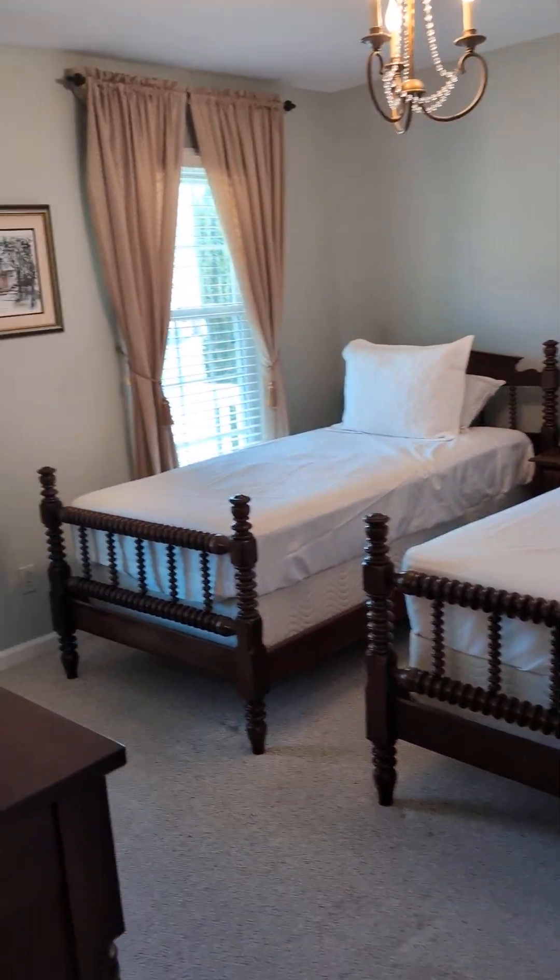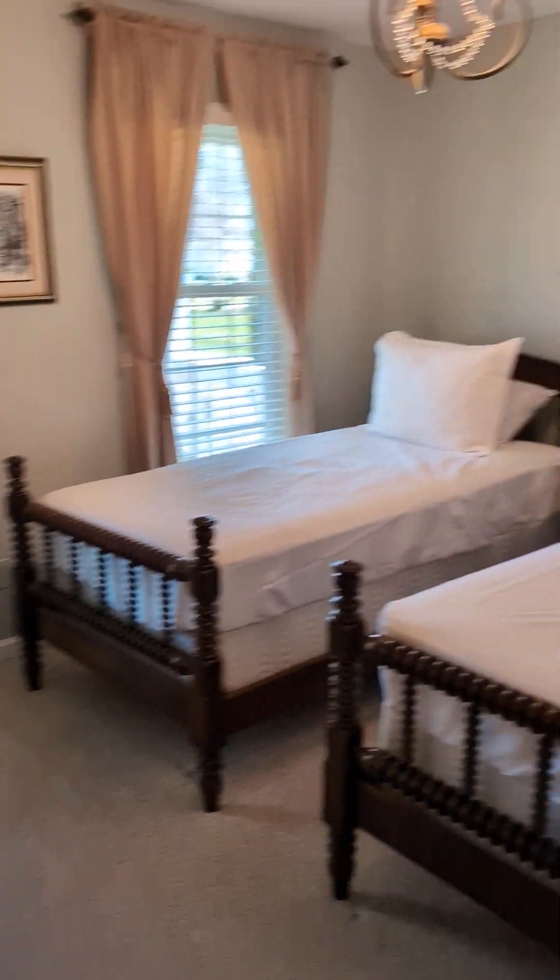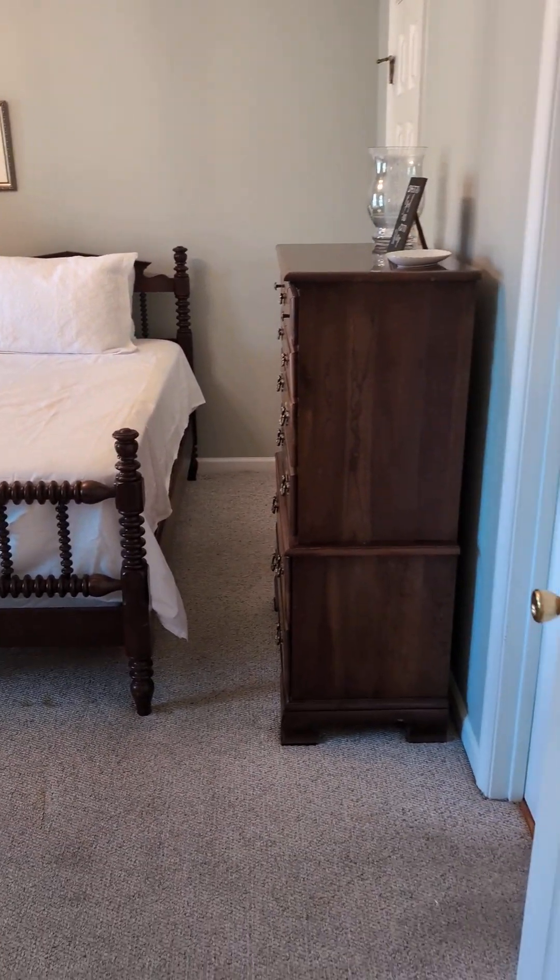Bedroom number one. Actually a good-sized closet, but they've got a lot of furniture in here.